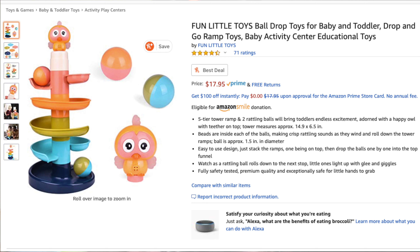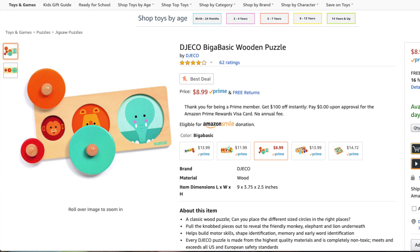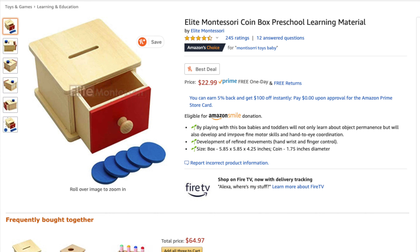The alternative I found for the Slide and Seek Ball Run was not actually one toy but two toys, as the Love Every one is quite unique. A ball drop for $17.95 and an object permanence box for $19.95. The Circle of Friends Puzzle alternative I found was a circle puzzle for $8.99. For the Flexible Wooden Stacker, an equivalent I found is a wooden stacker for $11.94. Although the Wooden Coin Box did get an update, I'm still going to use the same previous wooden coin box I found for $22.99.